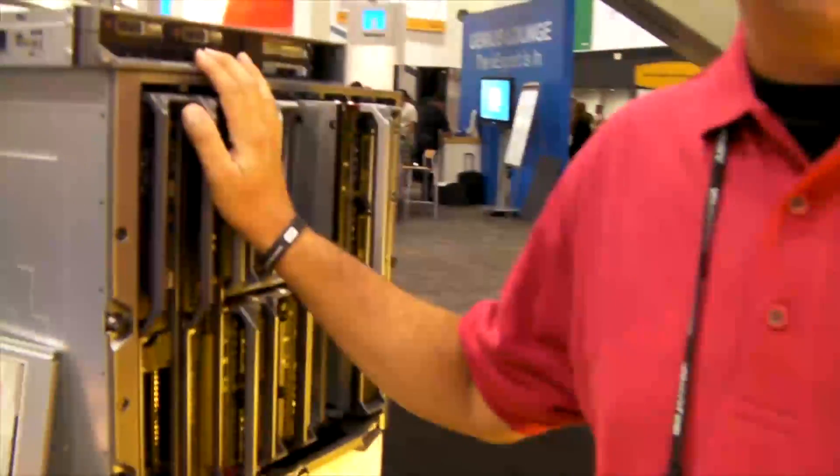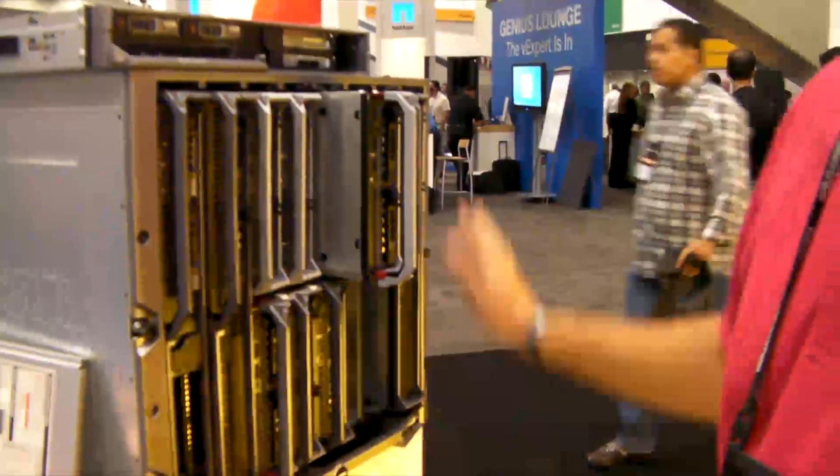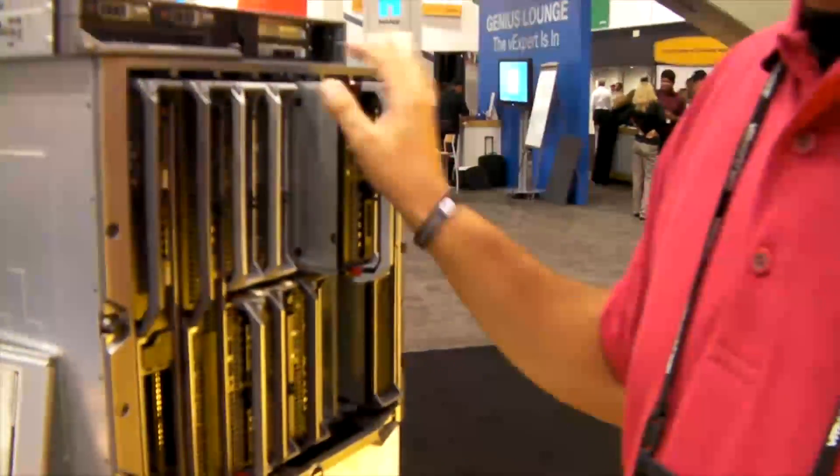So what are we looking at here? We're looking at a Dell M1000E blade chassis with a variety of blades in it. And since we're at VMworld, I'd like to talk about things that are unique about Dell that deliver true benefits with virtualization.